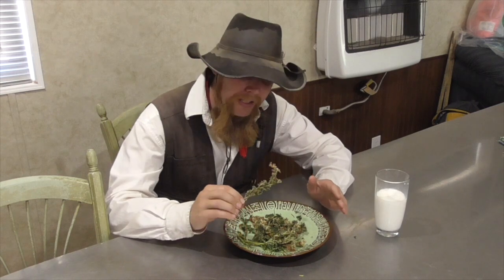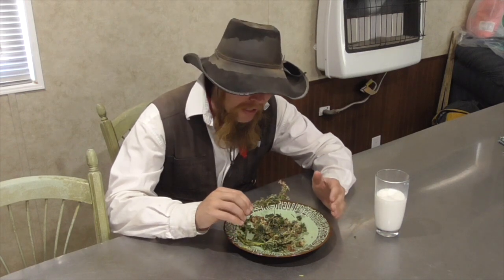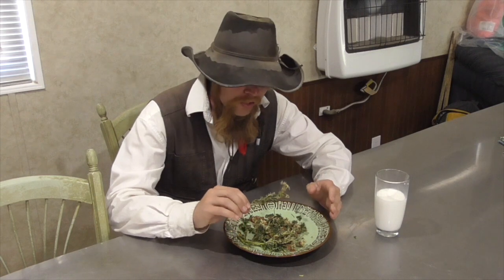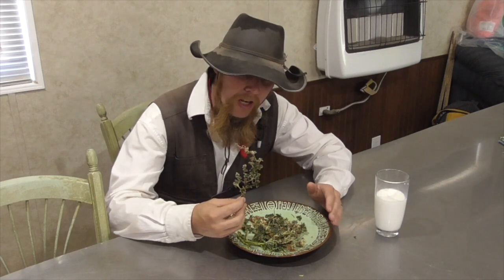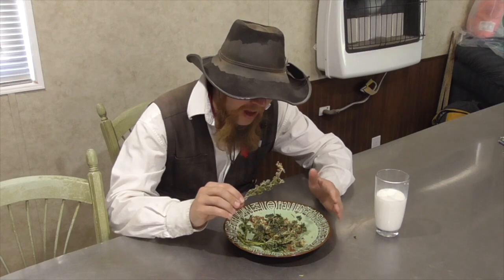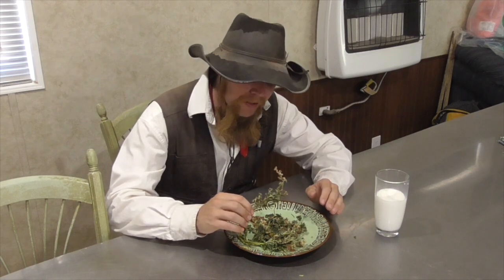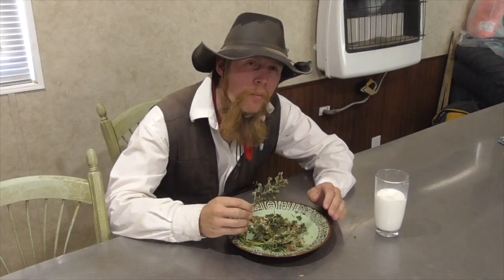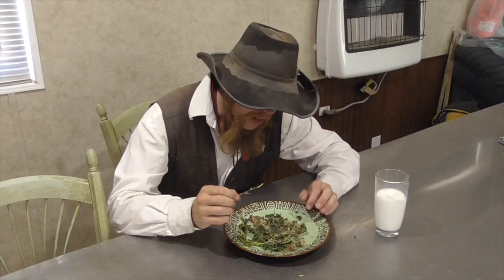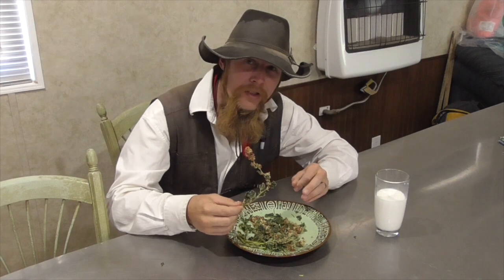Frying it completely changed the texture of the globemallow. Fresh, it was kind of mucilogenic, almost slimy like okra, but once it's fried it becomes so light and crispy that it practically turns to powder as soon as you bite into it. That said, it still retains a very mild, sort of okra-like flavor. I think I've discovered a new delicacy, though this was definitely not quite what I was expecting. Down at the very base of the stock, sometimes you will get into some pretty woody fibers, but for the most part it is very light and crispy and just kind of disappears in your mouth.